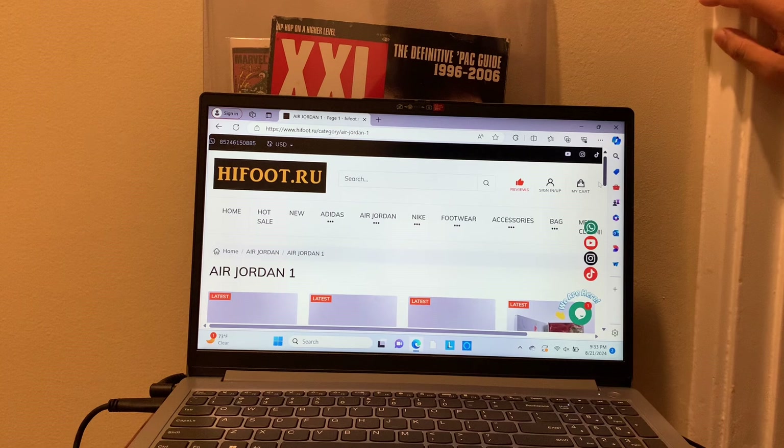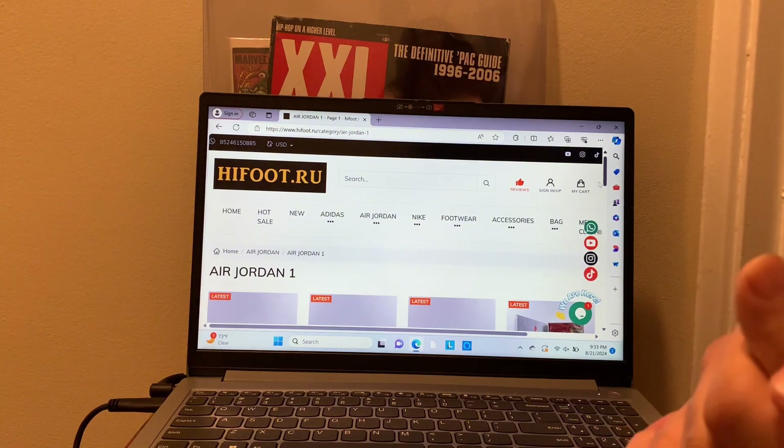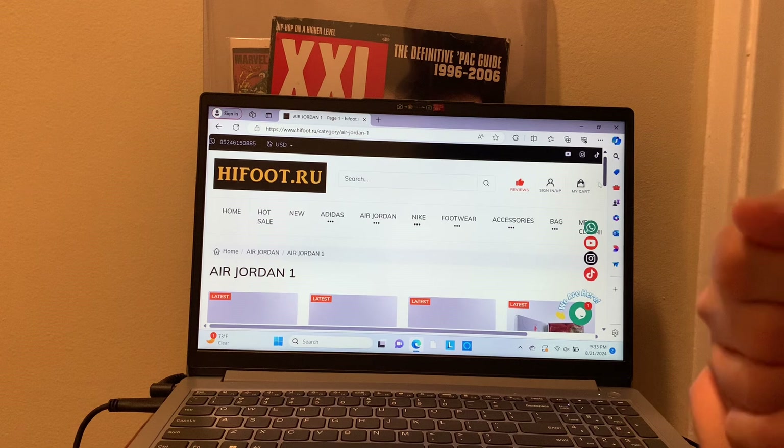Going on YouTube with Esco for Esco Kicks. We got another video today — we're doing an advertisement for a website. Often imitated, never duplicated — Esco Kicks. Please like, comment, subscribe.